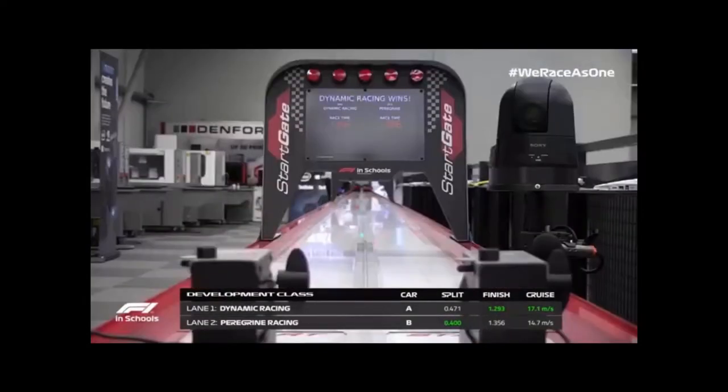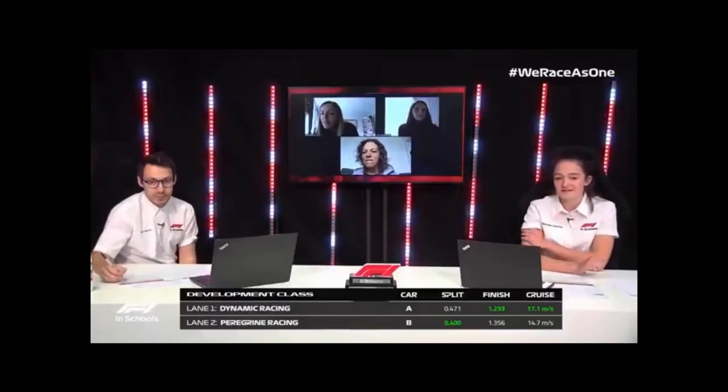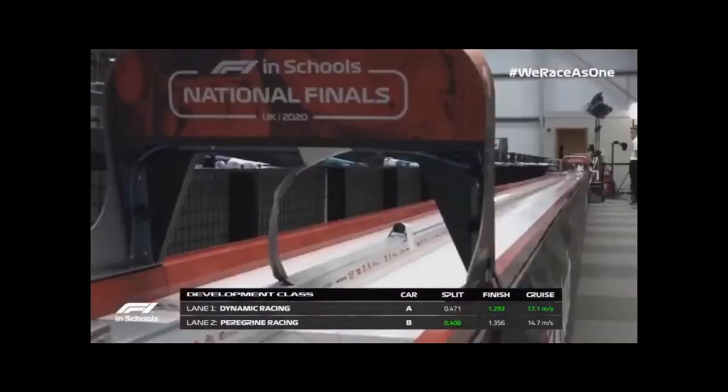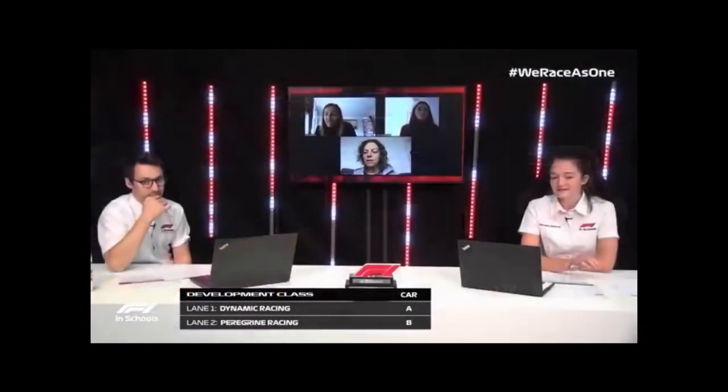Dynamic Racing taking the win there at 1.293 seconds, but Peregrine Racing getting the faster split time — so faster through the first zone, the launch zone. But then Dynamic Racing managed to pull it back in the second part of the track.